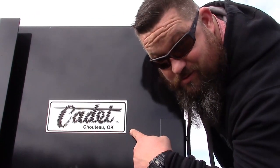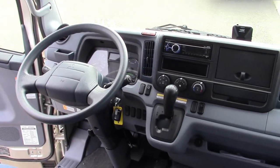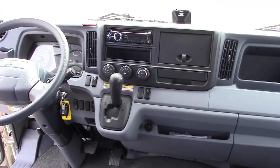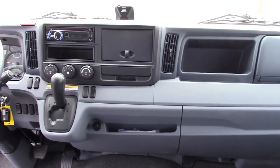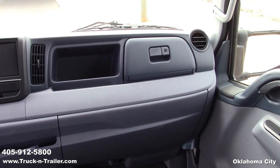Made in Oklahoma. This crew cab is huge inside — in fact it will seat up to 7. The interior is equipped with Bluetooth stereo, mobile eye collision avoidance system to help keep your driver safe, cold AC, power windows, power locks, and even keyless entry.